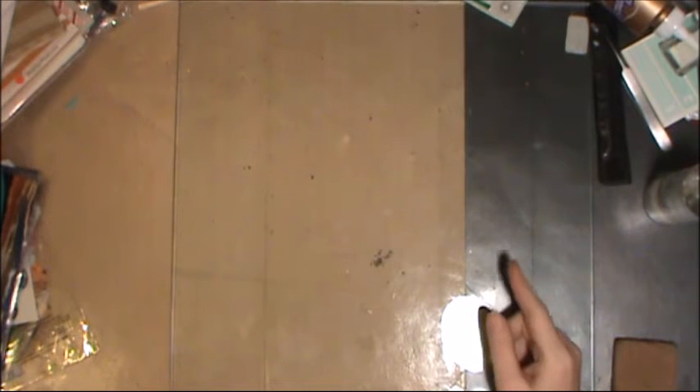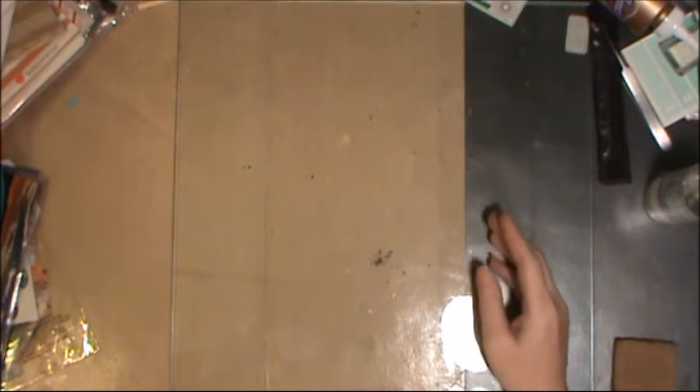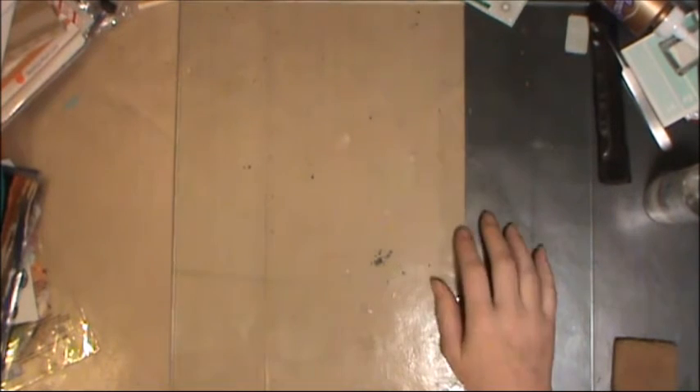Cindy Utter has a challenge, and the challenge is to get 10 items from the dollar store that you can use as mark-making tools. So I went by the dollar store this morning, and I had a heck of a time coming up with 10. I was trying to find items that weren't duplicates of what Cindy had.